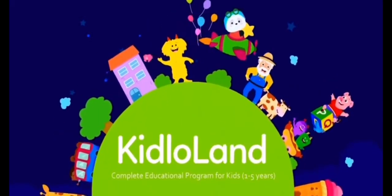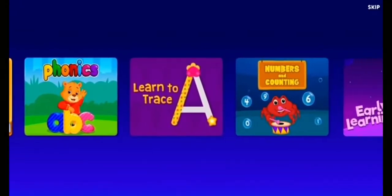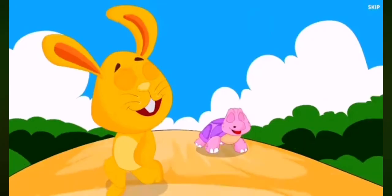Welcome to Kidlowland, the only app you'll need for kids between 1 to 5. It's a magical world with more than a thousand fun educational songs, nursery rhymes, games, and stories.